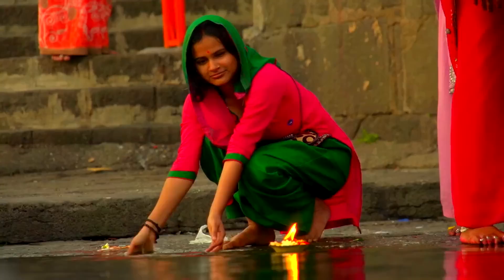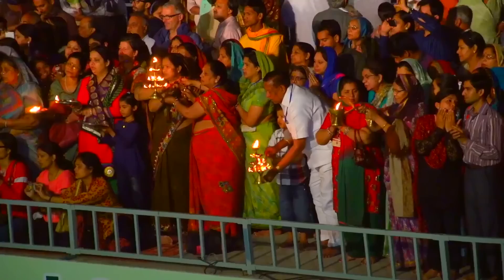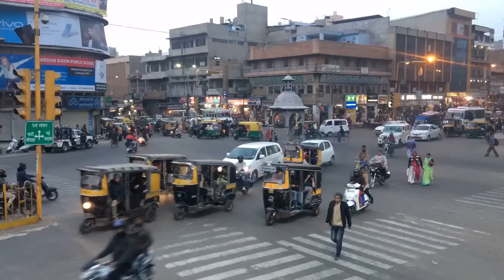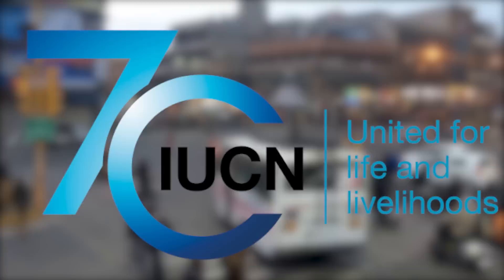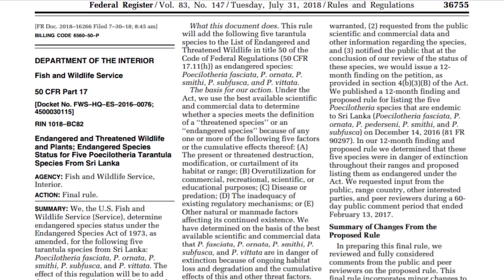This species is believed to be restricted to a 100 square kilometer region that is quickly being destroyed by humans through logging and clearing land for development and agriculture. Due primarily to habitat destruction for firewood harvesting, the International Union for Conservation of Nature has classified the species as critically endangered, making it illegal to remove from its endemic location and export from the country.